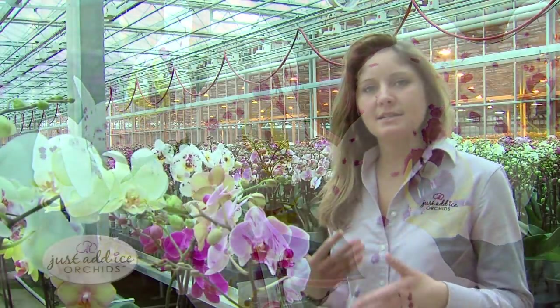And of course we're constantly testing new color varieties coming in and trying to determine which ones will be the most sustainable once the consumer takes the orchid home and is caring for it on their own.